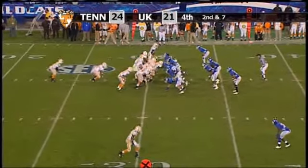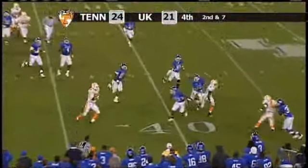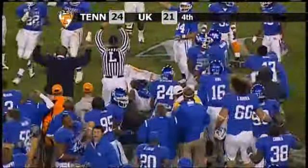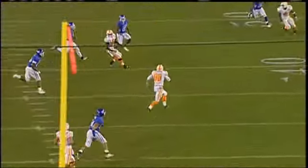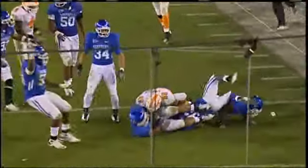Crompton under center, backs in the I — fake handoff to Hardesty. Crompton rolls right, dumps it in the flat, complete to Stocker. Stocker to the 40-yard line — fumbles the football! He was hit hard and the ball pops free. Wyndham knocks it free, and Kentucky gets it in Tennessee territory.